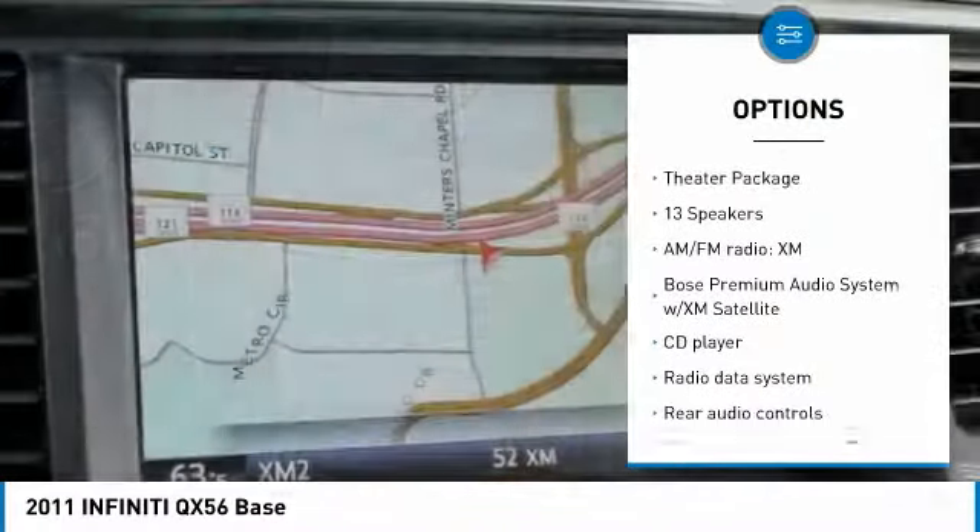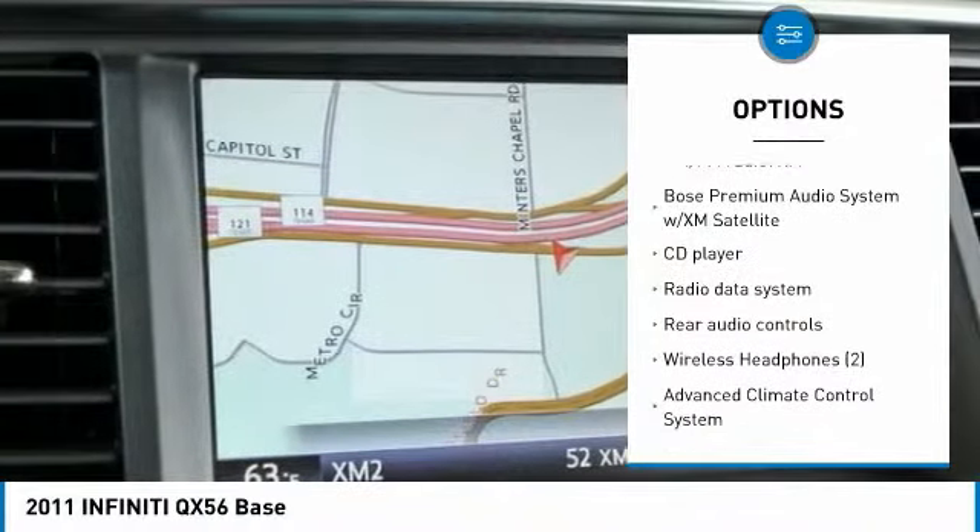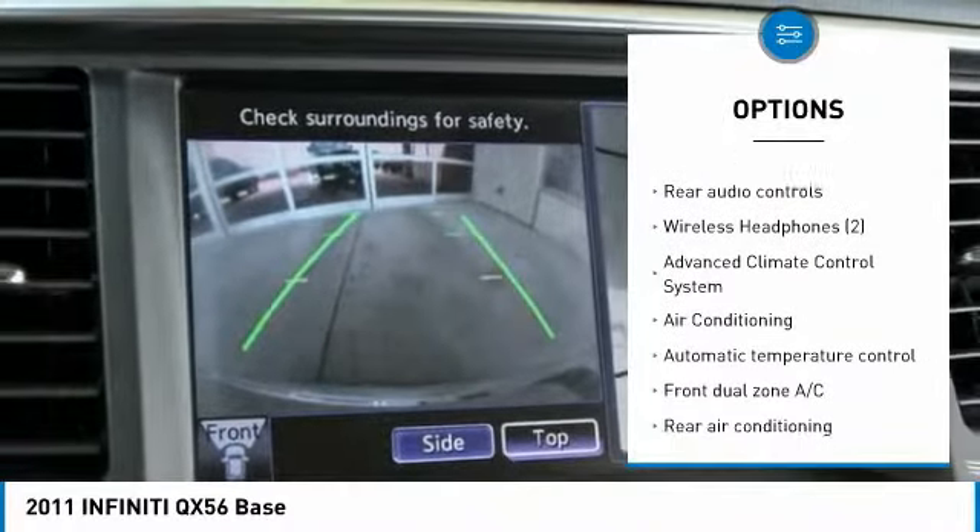Power passenger seat. Navigation system. Traction control. Power lift gate. Air conditioning. Dual airbags.